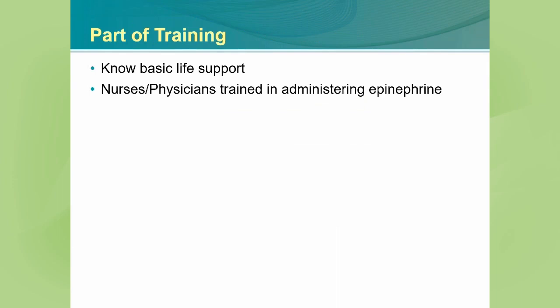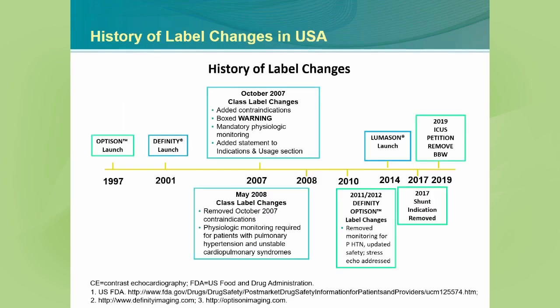It is critical that we have basic life support knowledge for all sonographers in the lab where ultrasound enhancing agents are being used, and that nurses and physicians should be trained in administering epinephrine and other advanced cardiac life support procedures.